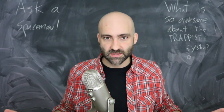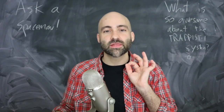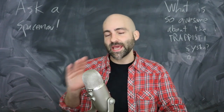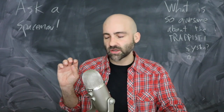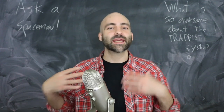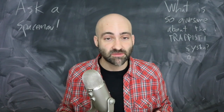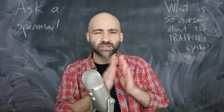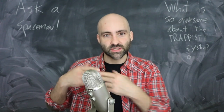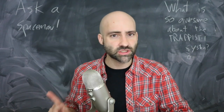Of the seven planets in the TRAPPIST-1 system, one called TRAPPIST-1E is the one that has the best chances for life as we understand it. It has a size close to Earth's and a density slightly larger than Earth's, which means it doesn't have too much water or too much gas — it's mostly rocky, and might have a thin atmosphere. It's in the habitable zone, but on the outer edge, somewhere between what Earth and Mars are in terms of radiation received — just enough for the potential of liquid water.